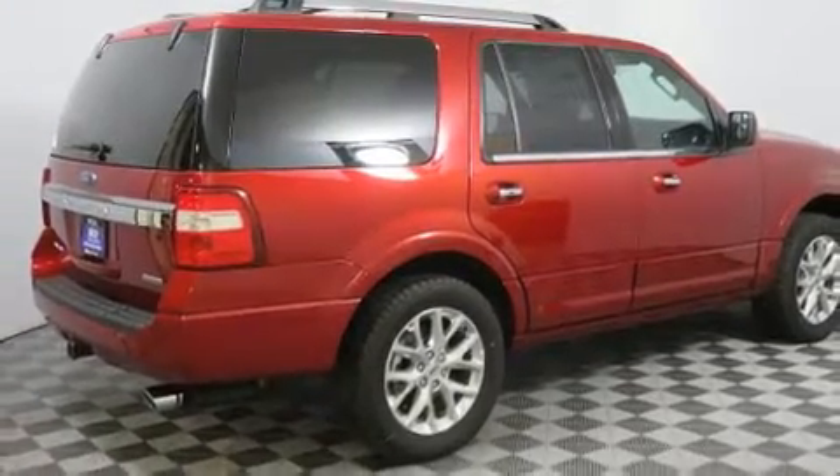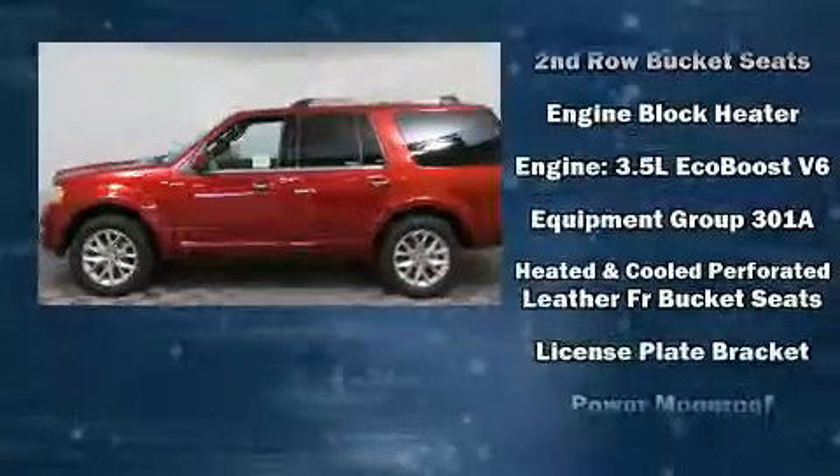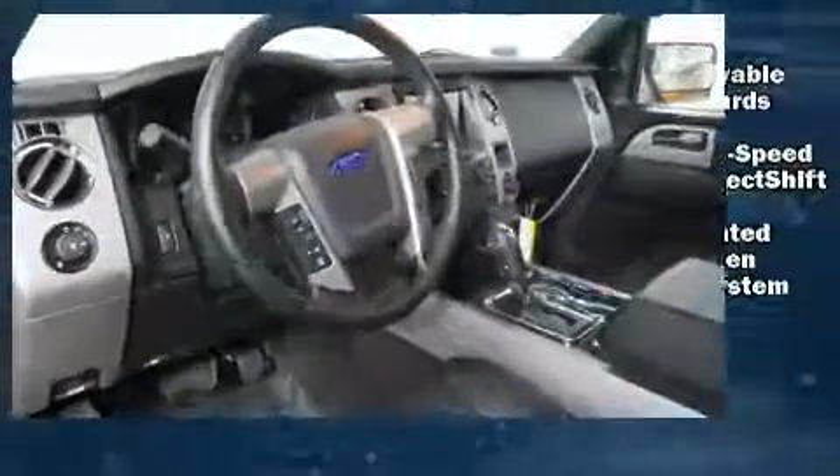Ford also prioritized safety and security by including front-side impact airbags, ignition disabling, and four-wheel disc brakes with ABS. Brake Assist technology provides extra pressure when applying the brakes.